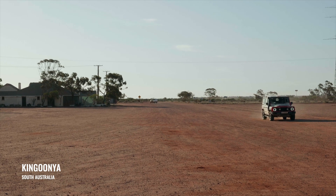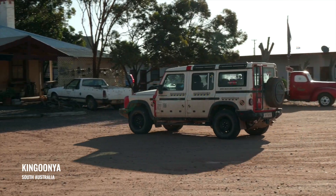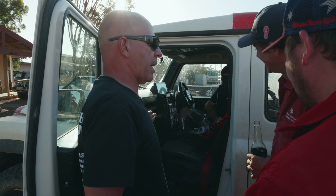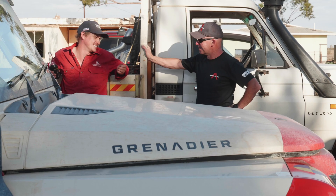After a day of testing at the mine, it was time for the Grenadier team to hear what the locals thought of the new four-by-four in town and settle in for the night ahead of continuing along the trail.